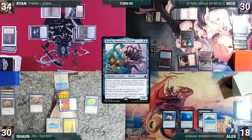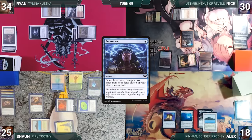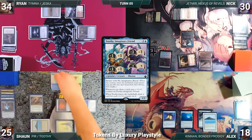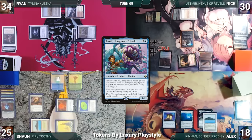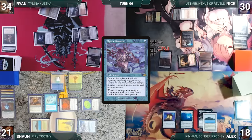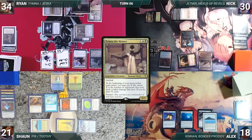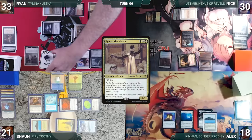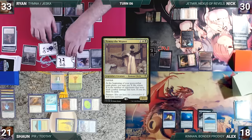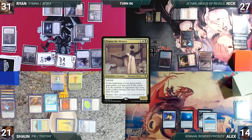Sean draws, cracks Jeweled Lotus to cast his commander Toothy, Imaginary Friend — Rug triggers, Sean loses one. He casts his other commander Pir, Imaginative Rascal — Rug triggers, Sean loses two. He casts Brainstorm — Rug triggers, Sean loses three — draws three and puts two back. Toothy triggers and Sean puts six +1/+1 counters on Toothy through Pir. He plays Otawara, Soaring City and casts Mystic Remora — Rug triggers, Sean loses four. Ryan untaps, draws, plays Wooded Foothills, recasts Thymna the Weaver — Rug triggers, Ryan loses one. Ryan attacks Nick with Gilded Drake and Alex with his Orc army; both take it. In second main, Ryan pays two life and draws two through Thymna, then passes.